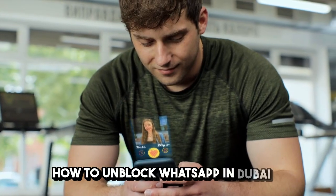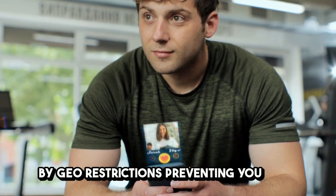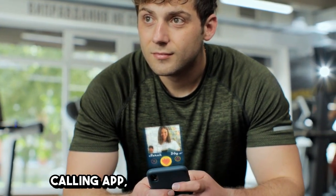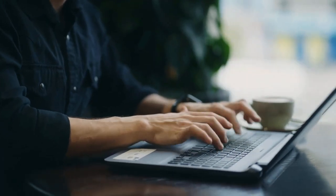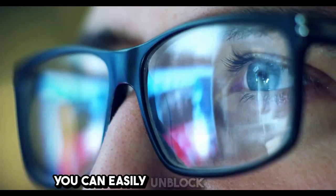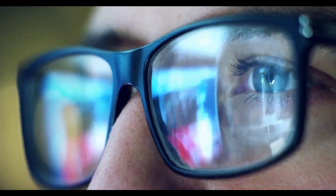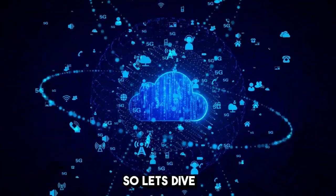How to unblock WhatsApp in Dubai. If you're frustrated by geo-restrictions preventing you from accessing your favorite calling app, you're in the right place. We've got a simple solution. You can easily unblock WhatsApp in Dubai with a secure AeroShield service. So, let's dive in.